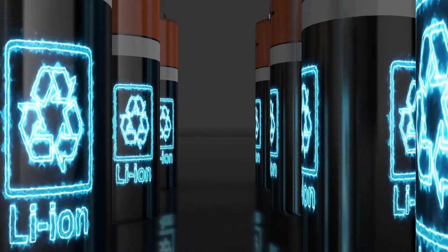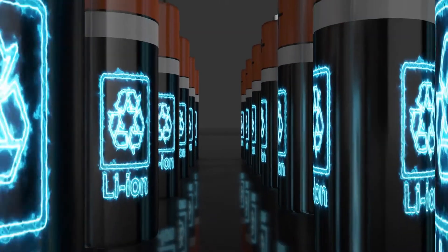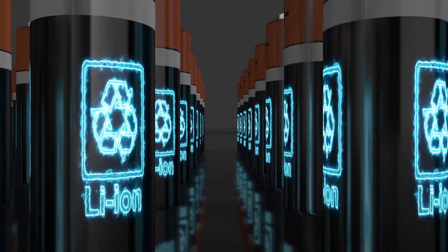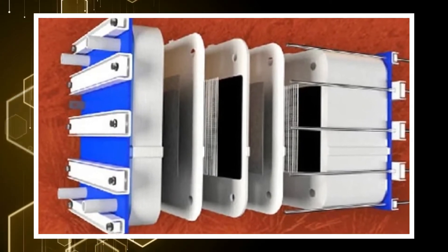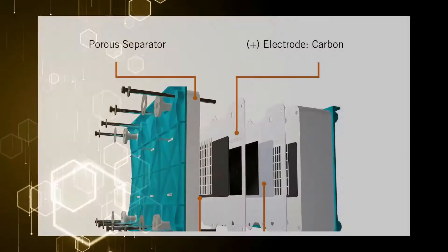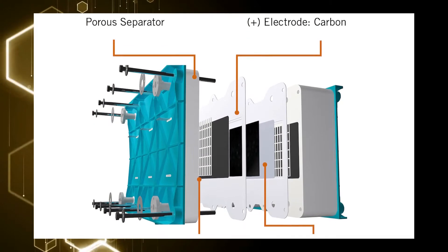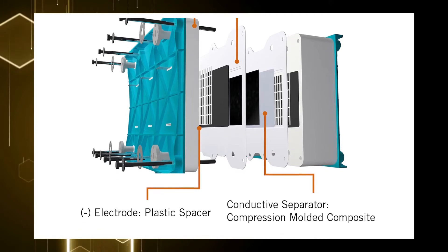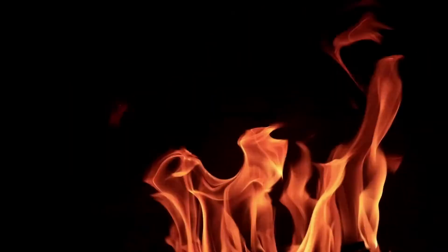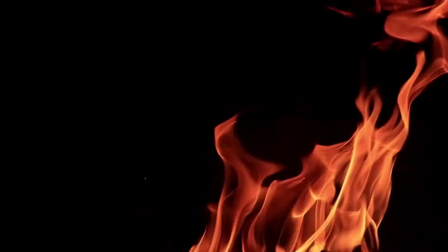Traditional batteries contain lithium, a resource that's costly and not readily accessible. ESS flow batteries, on the other hand, have better operational life and are more cost-effective because the electrolyte that connects the two ends of the battery is made of water, salt, and iron. Not only that, it's non-toxic and safe — it doesn't get blown up in fire and it doesn't trigger fire either.